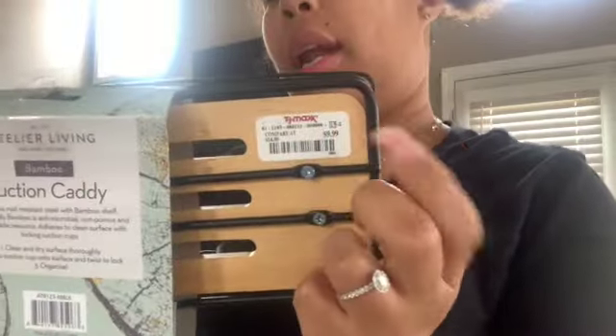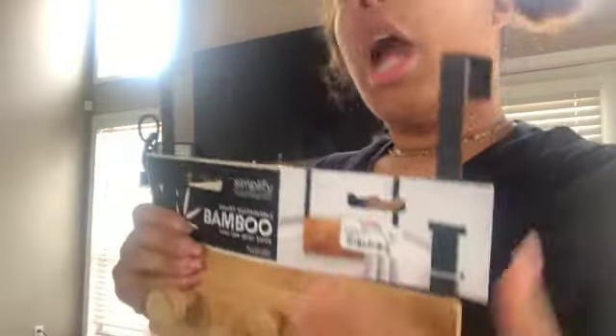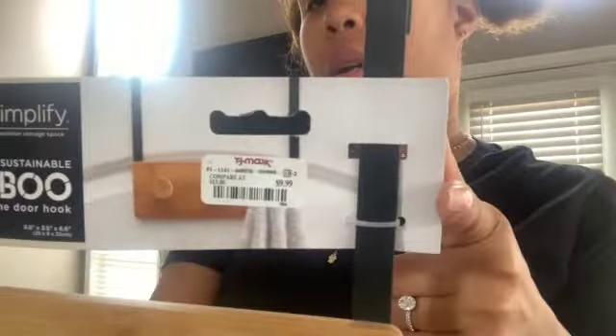I also got this towel holder for our bathroom. I want to hang it over the shower door for our towels, face towels, and washcloths. This was $9.99 as well — very cute. We're still trying to figure out what color scheme we're going for in our master bathroom.